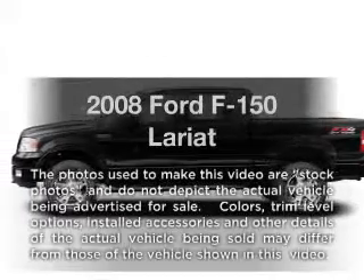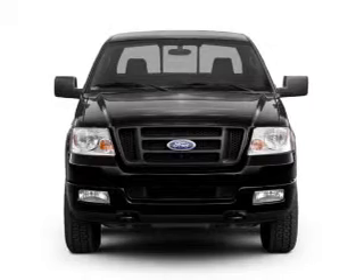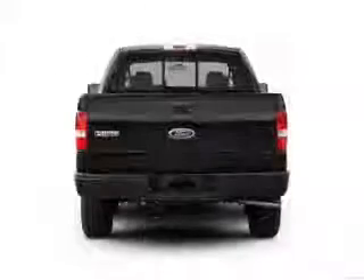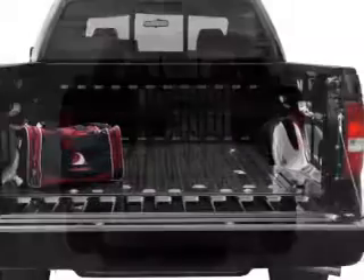Presenting the 2008 Ford F-150, this is the set of wheels you've been looking for with a powerful eight-cylinder engine. The powertrain includes rear wheel drive that responds smoothly to its automatic transmission. Premium wheels lend a distinctive appearance.